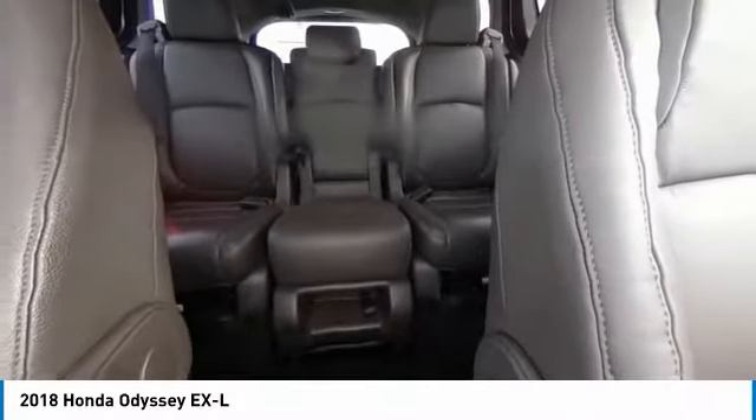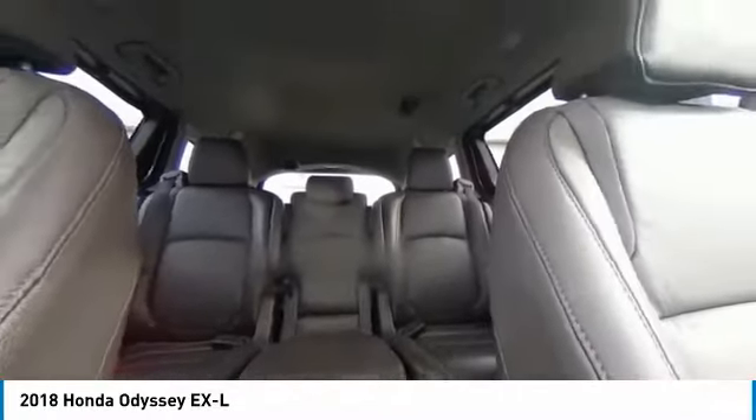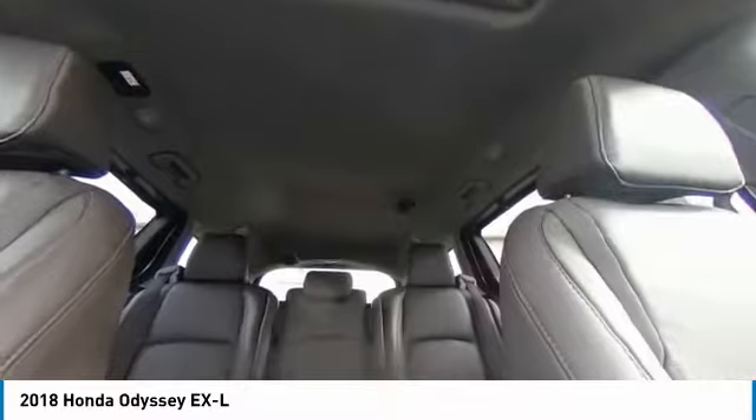Fog lights, power moonroof, speed control, four-wheel disc brakes, rear window defroster.